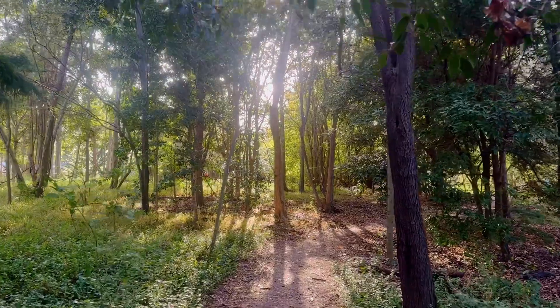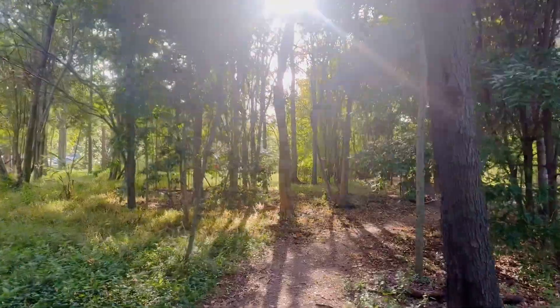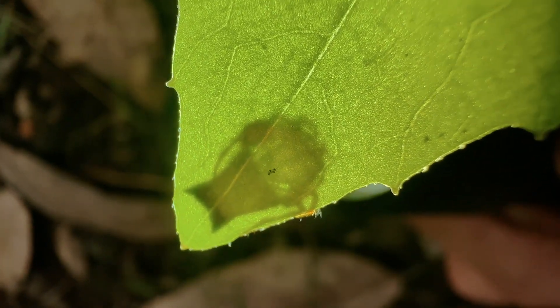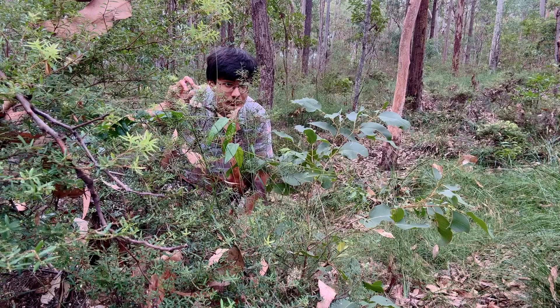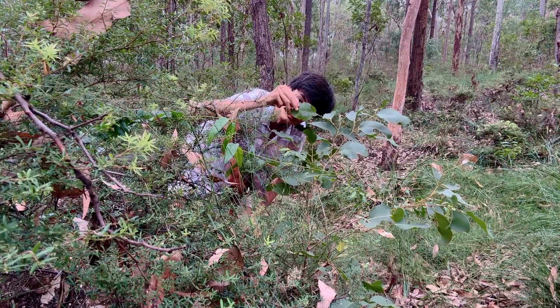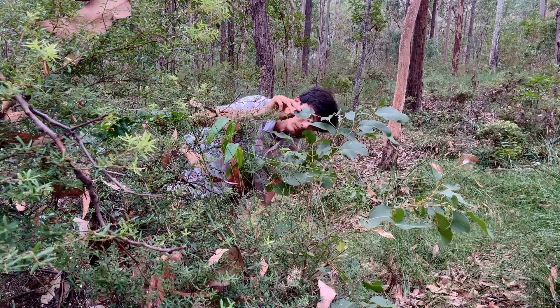So stunning a replica of the crab spider body plan arising within an entirely separate group of spiders says a lot about the viability of this particular build, and Selenops is by no means the only example of this. These same local bushlands are home to other, much smaller spiders, some so diminutive and cryptic that years' worth of forays into these familiar homely forests had until late yielded a grand total of zero encounters.